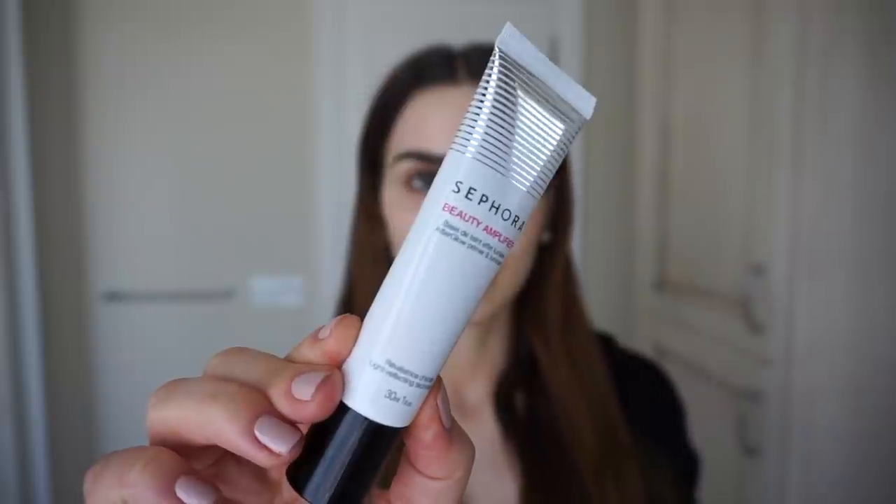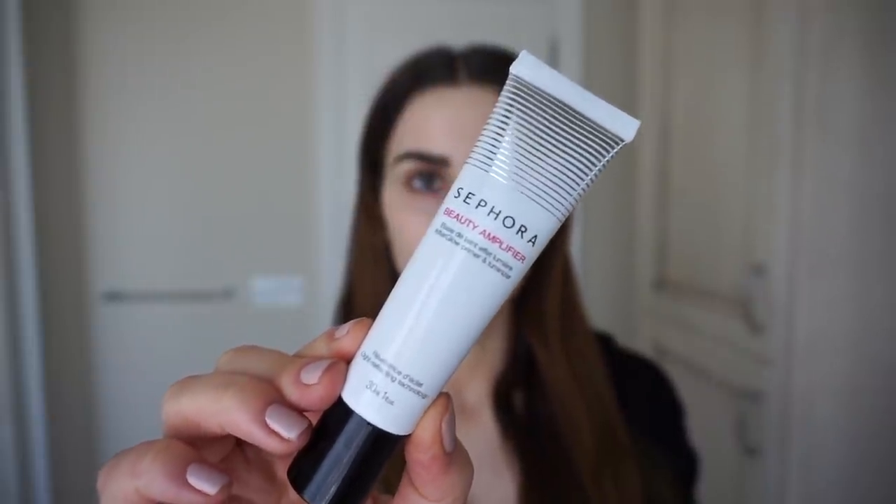I also have dry skin, so the first thing I do to make my skin look healthier and more glowy is to use an illuminating primer — like the Sephora Beauty Amplifier Afterglow Primer. Before you apply any makeup products, you always want to make sure that you've cleansed, toned, and moisturized your skin.